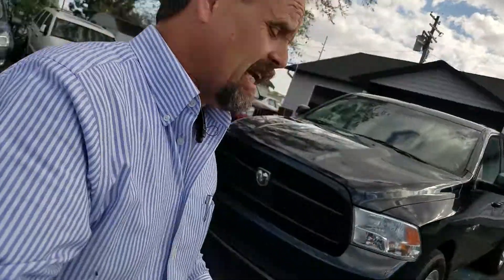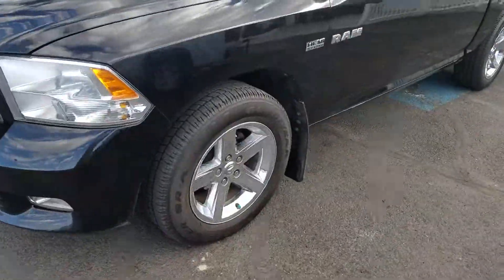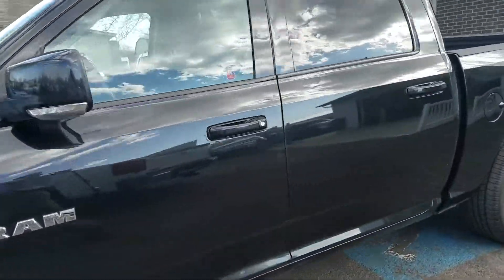Hi, my name is John Welsh. I'm the general manager at Mountain West Autos here in Twin Falls, Idaho. First off, I just want to say thank you so much for your interest in our 2010 Dodge Ram 1500. This does have the 5.7 Hemi — it's got plenty of horsepower in it. So let's start with the back here.